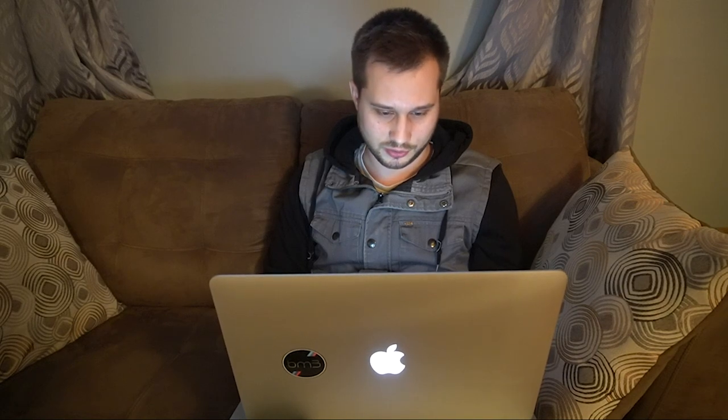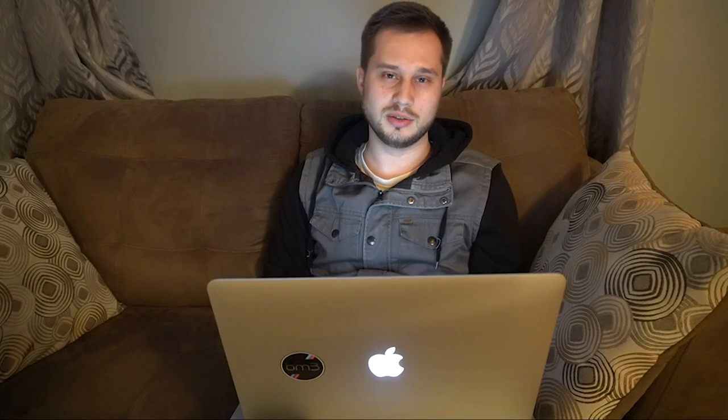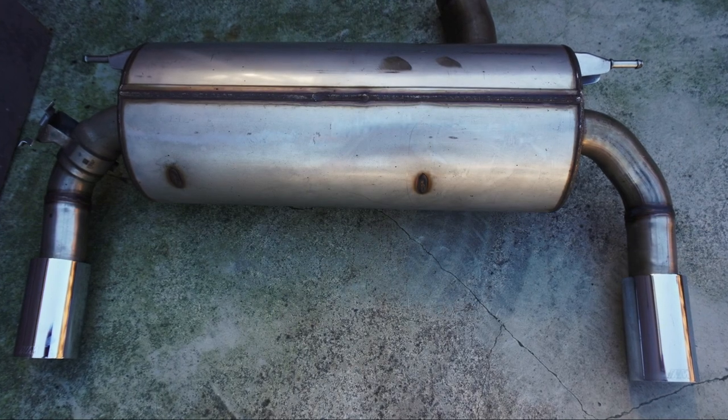Next, I got the AWE Touring muffler for $1,400 from AWE. Even after adding the AWE midpipe, it still wasn't loud enough — I wanted more volume. I was running the M Performance muffler before, which sounded good but wasn't loud enough, so I sold that and bought the AWE one. I went with AWE because I watched a ton of videos and really liked that deep tone it produces.